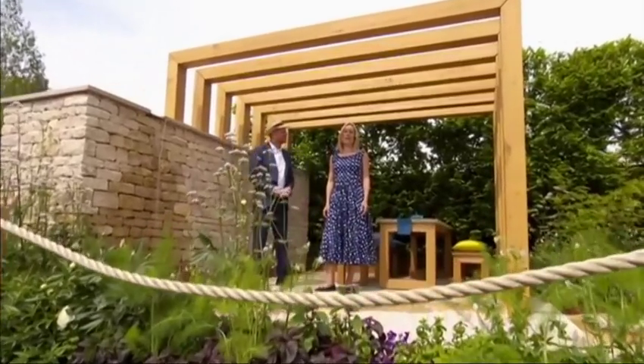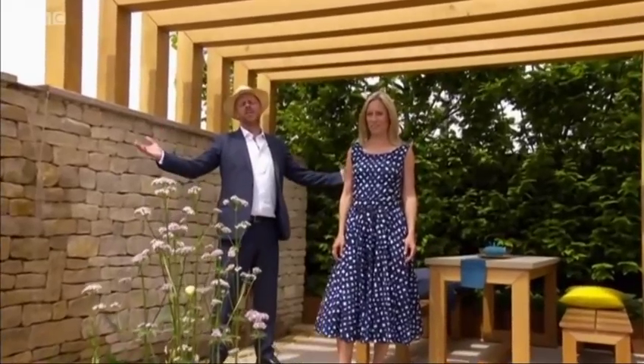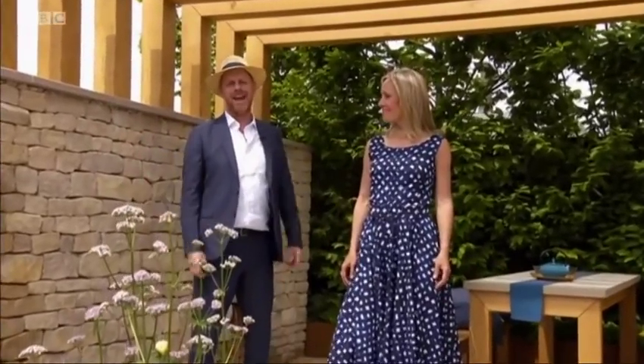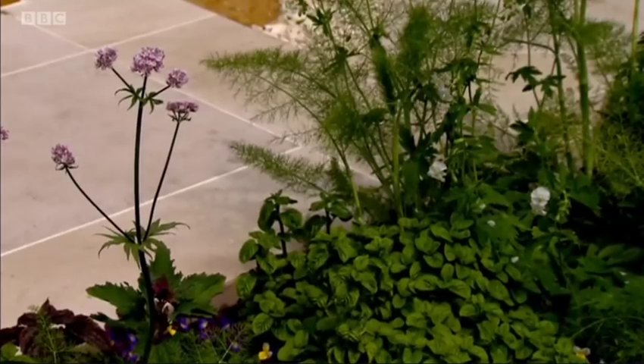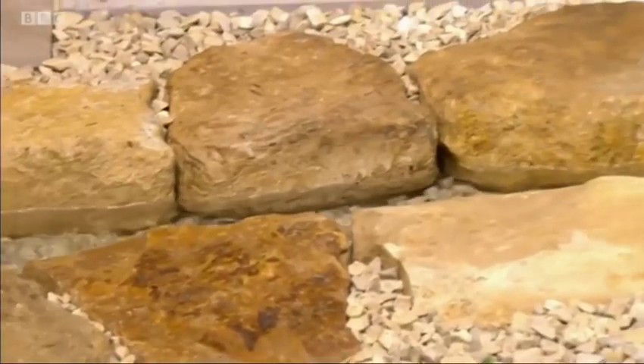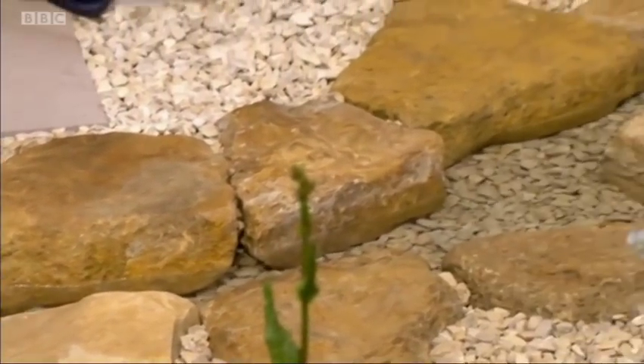Hello and welcome back to the RHS Chelsea Flower Show 2019. The sun is shining, the visitors are here and the pressure of the medal results is out of the way. We're taking a moment to reflect on everything Chelsea has to offer. And it is wonderful. Having been here a few days now, you really start to appreciate the small details of these gardens. You look closer and things like the planting, the geranium, the fennel, the shadows and the lovely rills just pouring through this garden. It's beautiful.